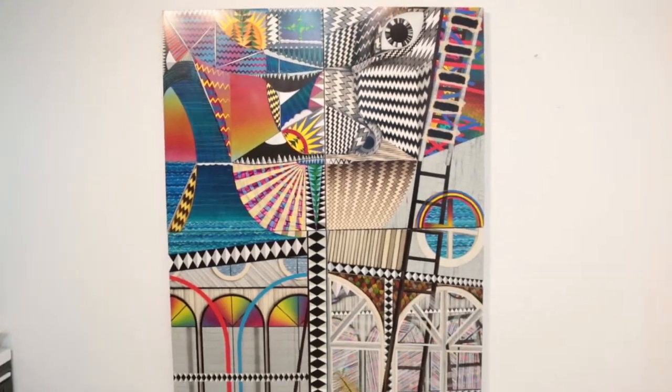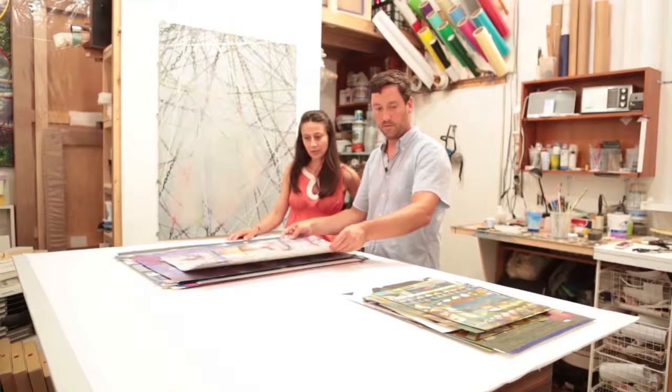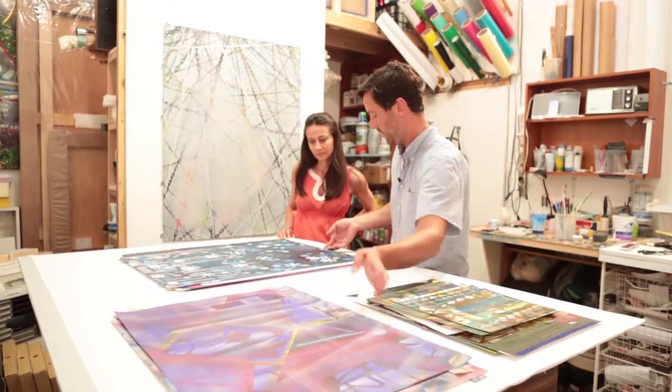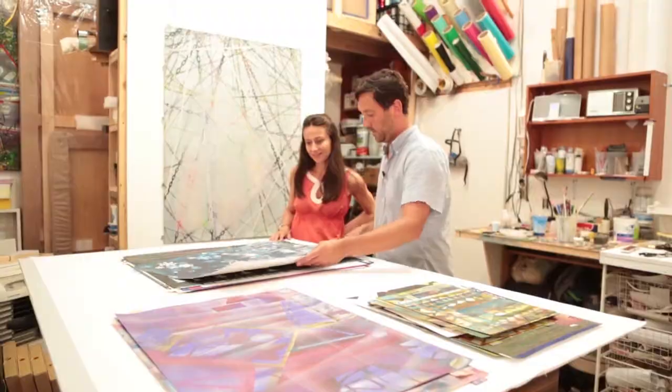That's a lot to look at. Lately I've been doing a lot of works on paper — small works, big works — but concurrently working on paintings as well. I tend not to work on one single thing at a time.